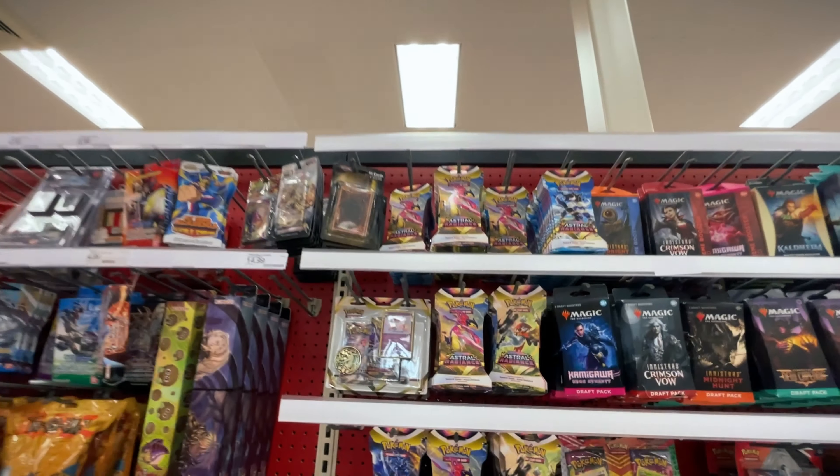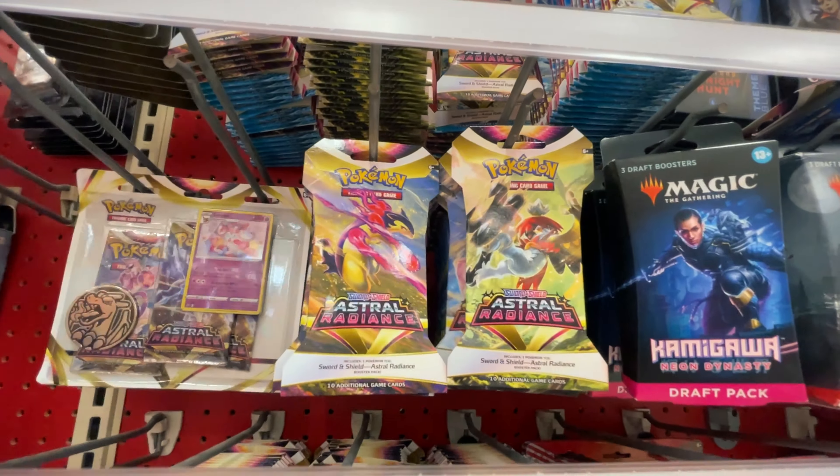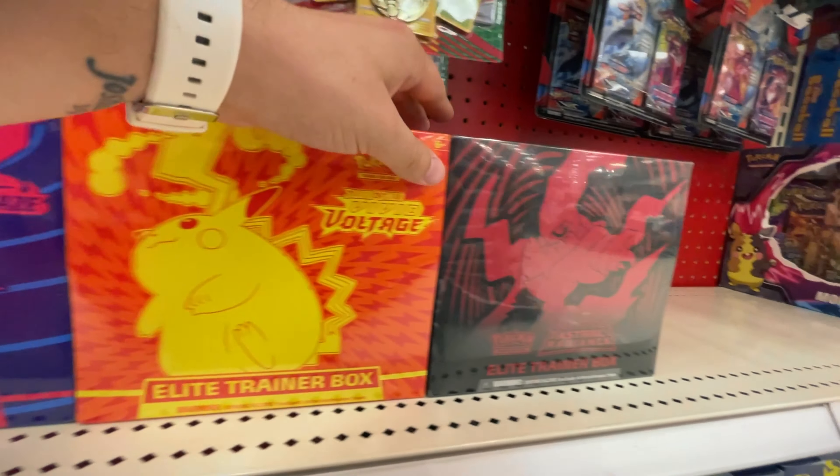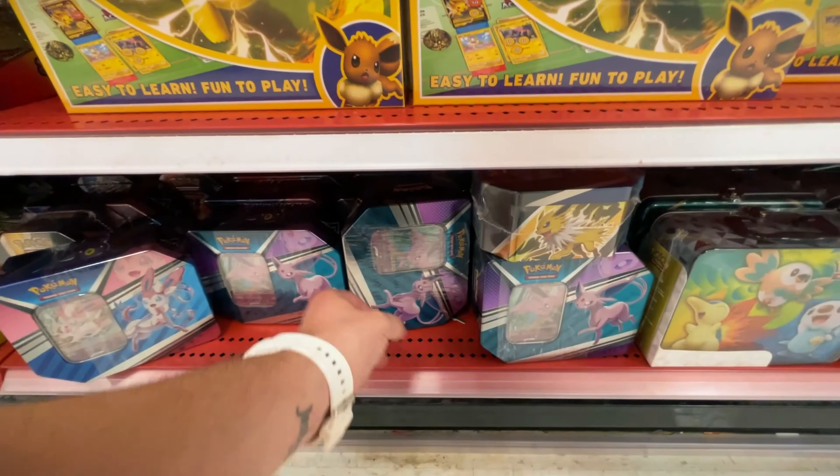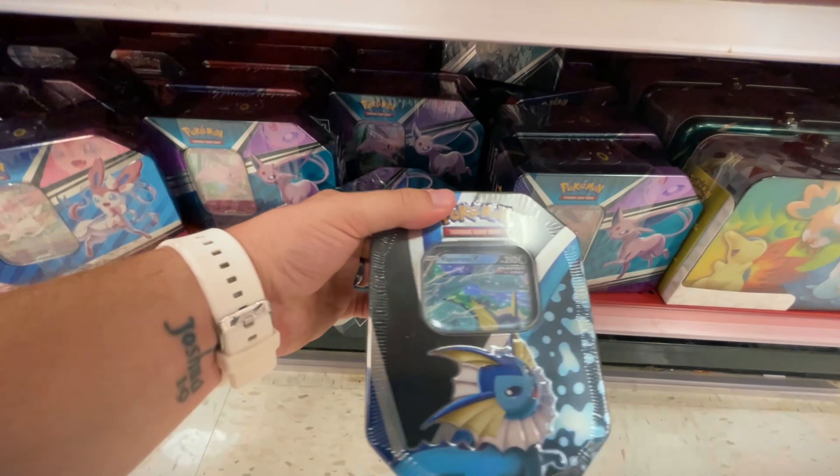At Target we appear to be fully stocked — got the three-packs, the regular sleeved boosters, all the ETBs, Kleavor boxes, Beastars boxes, Shining Fates, and even the new and older evolution tins. They had quite a bit of stuff, a lot of the newer products including some Astral Radiance ETBs. I'm kind of skipping Astral Radiance overall — I'm opening just a little bit but I don't really intend to buy much more right now. We're gonna keep looking and hit up Walgreens next and then another Walmart.